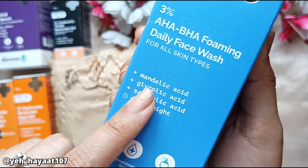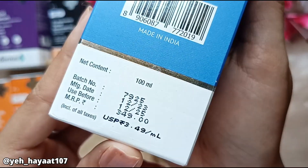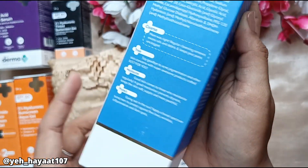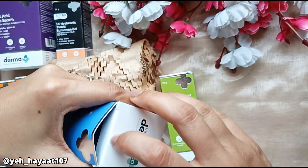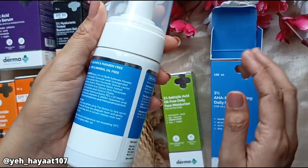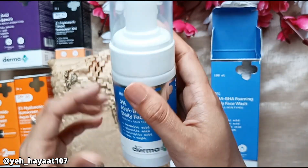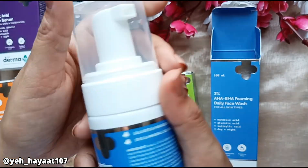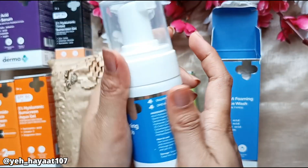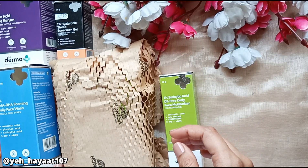The first product I ordered is the 3% AHA BHA Foaming Daily Face Wash. It contains Mandelic Acid, Glycolic Acid, and Salicylic Acid — two AHAs and one BHA. It is said to be for all skin types, but it is best suited for oily or acne-prone skin. This comes in pump packaging — you press the pump and the face wash comes out as foam. I have never used it before. I will use it for the first time and share my review, but right now I am focused on trying the Kojic Acid Serum first.